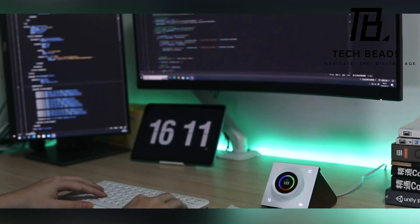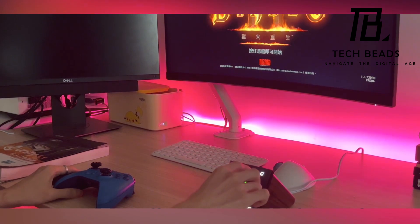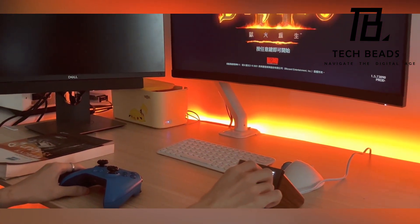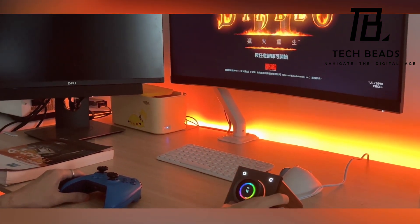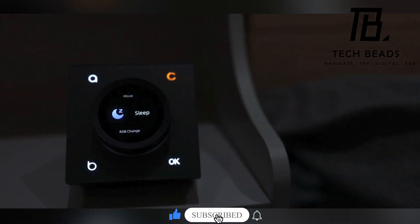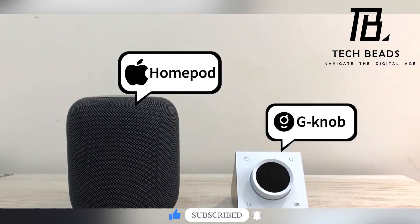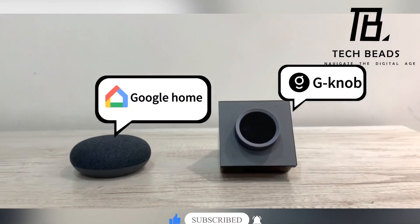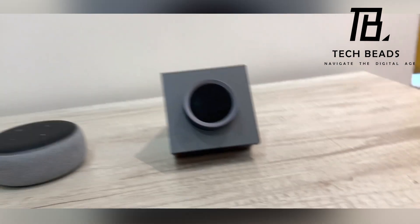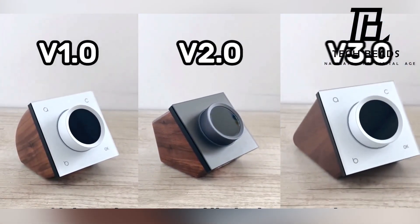You have the flexibility to mount the G-Knob on your wall or connect it to a base for tabletop convenience. What sets this controller apart is its automatic detection of nearby smart devices, conveniently displaying them on its screen. Additionally, it seamlessly syncs with popular systems like Alexa, Google Home, and similar platforms. The starting price for this innovative solution? Just $40.